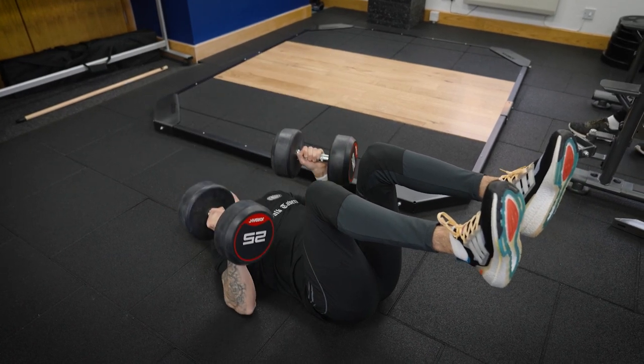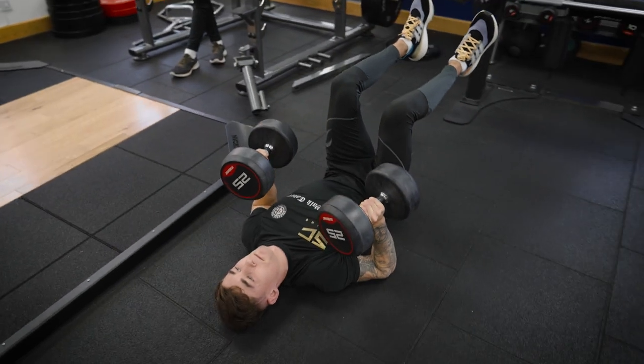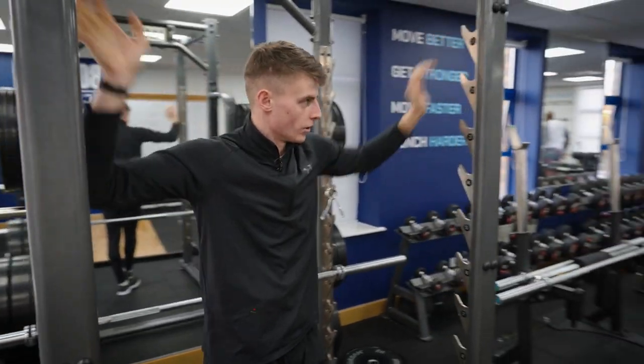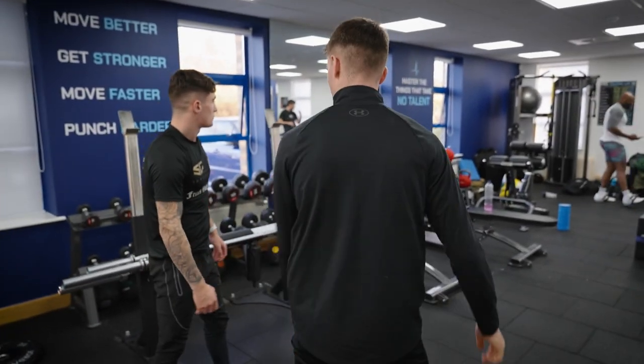Little pause at the bottom if you can. Really good — no comments, just good. We'll go over there to the RDL area.